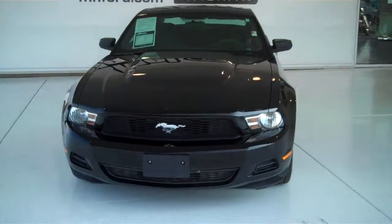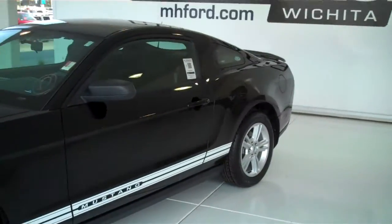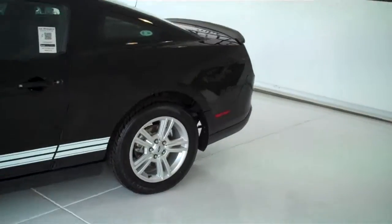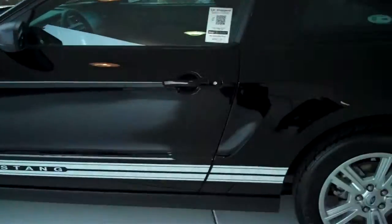P8998A. Here we have a 2010 Ford Mustang. This one is black in color. This is the V6, 300 horsepower plus. It does have new tires.